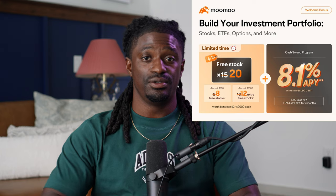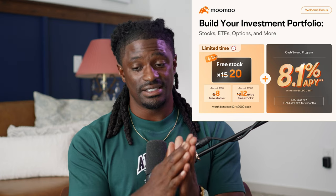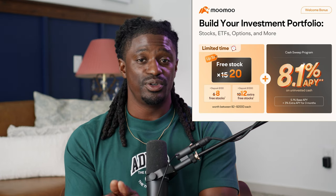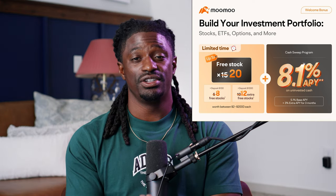Also before we get started, I'm going to leave a link to MooMoo down in the description. Sign up, deposit $100, and you'll receive up to 20 free stocks using my special link. Also, in September I'm going to be starting a $100 a month challenge inside of MooMoo — everybody inside the Patreon and Discord will deposit $100 and we're going to be investing and trading every single month.